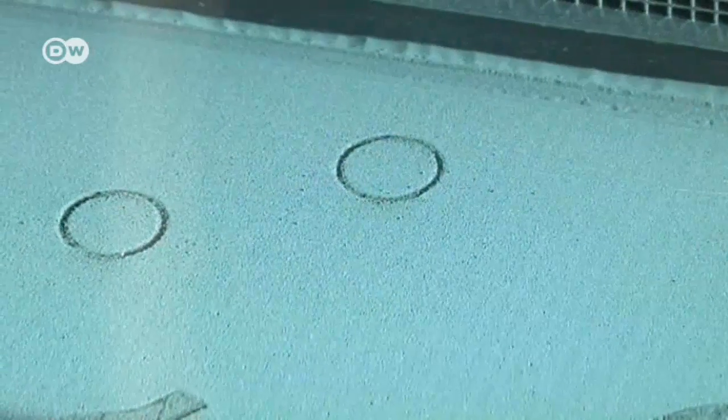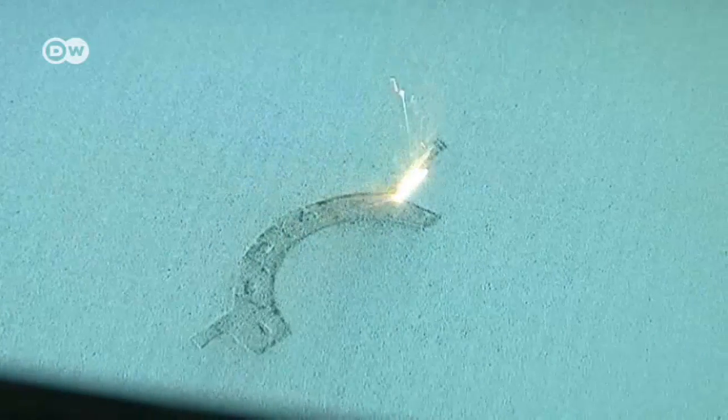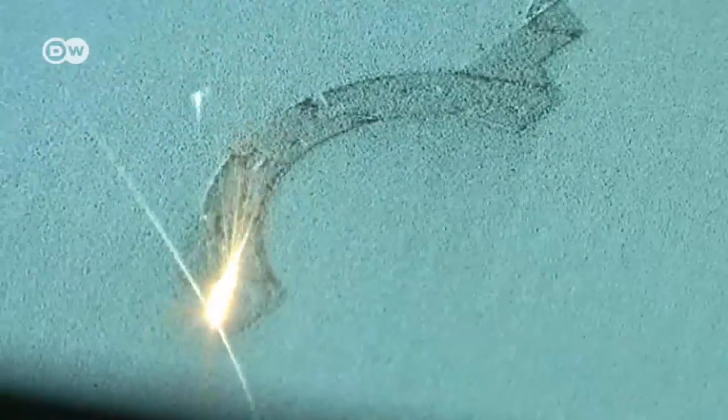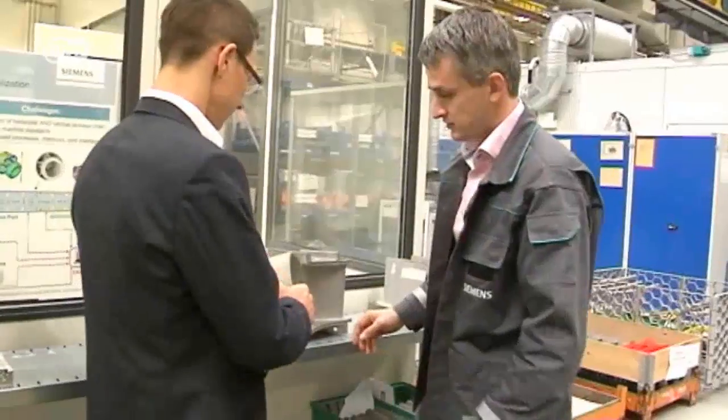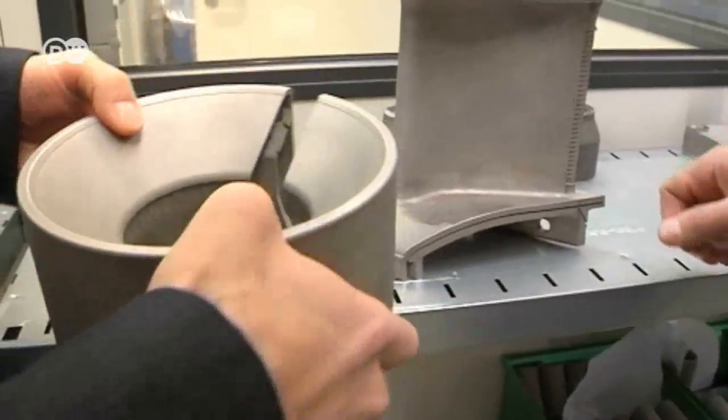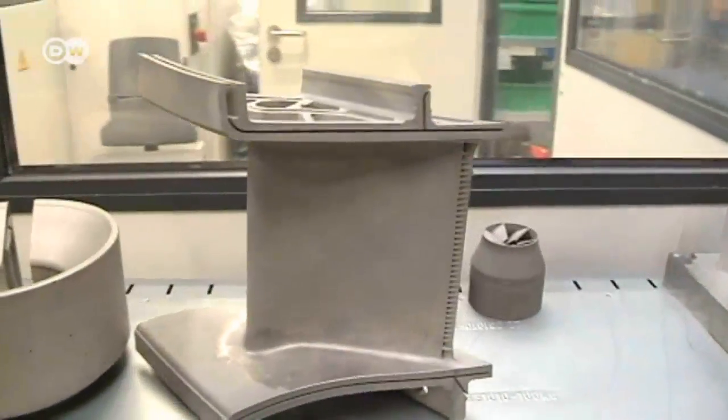Inside the printing machine, a laser cuts the parts out of the production material. This allows complex shapes to be produced easily. They actually make the nozzles work more efficiently. But for larger spare parts, this method is problematic.